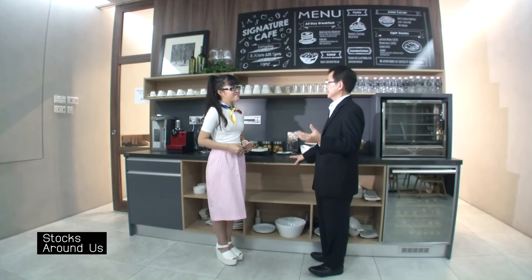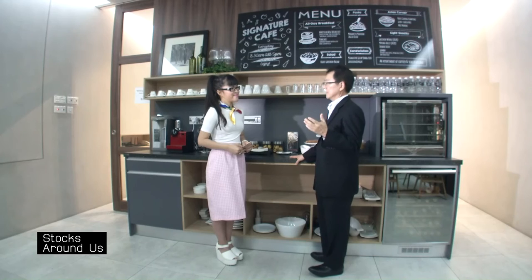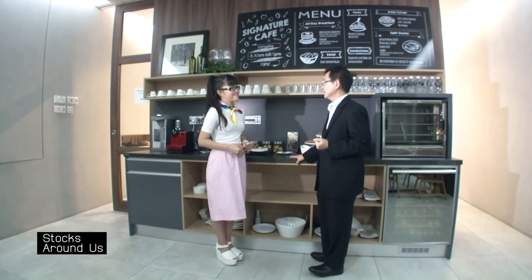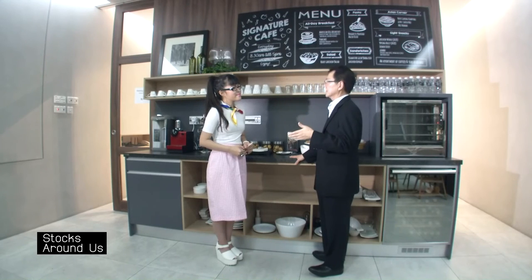We need a lot of manpower and after-sales service. That is one of the very potential areas because the overseas market is bigger than Malaysia many times. We can also leverage from our retail partners overseas to identify project opportunities. Secondly, in Malaysia, besides projects that provide kitchen cabinets, we are also aiming for projects which do not provide kitchen cabinets — for example, landed properties — and we propose to put them in as optional.